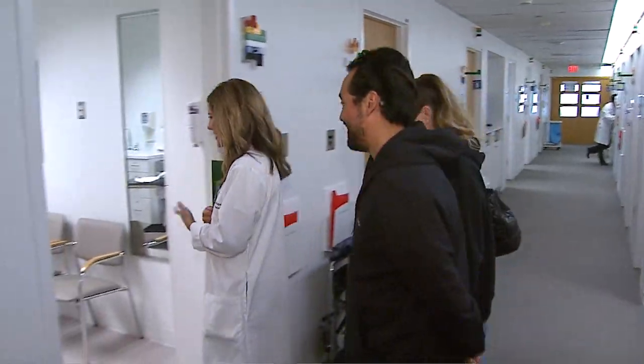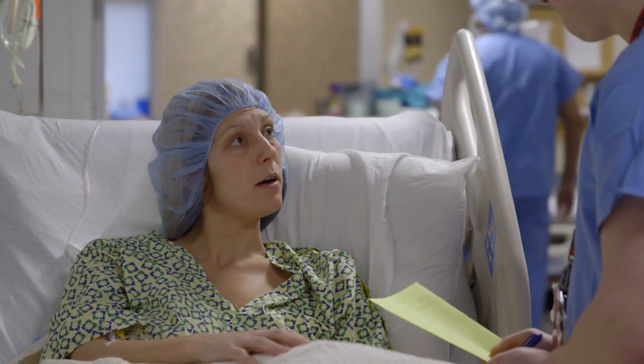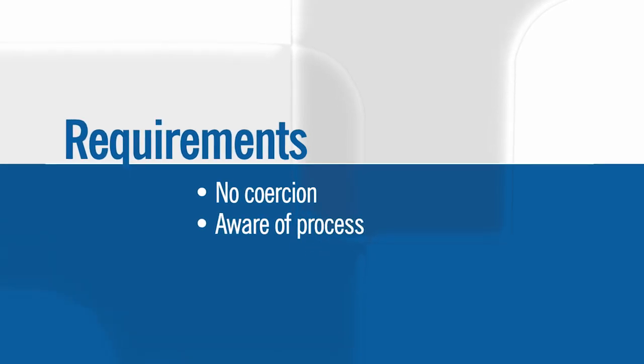The living donors can be their family members or a friend. Sometimes there are donors that step forward saying it doesn't matter to whom I give, but I'm willing to donate to save a life. There has to be no coercion — you are completely aware of the whole process you are going through.